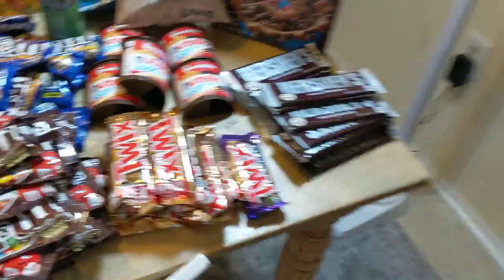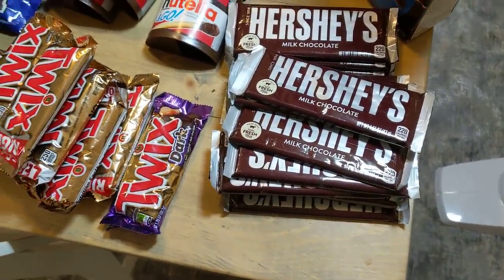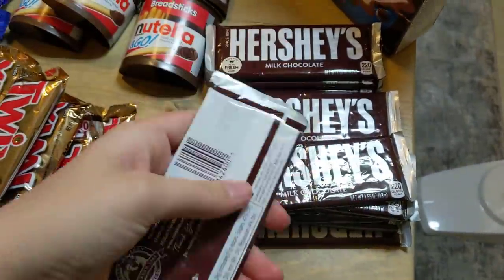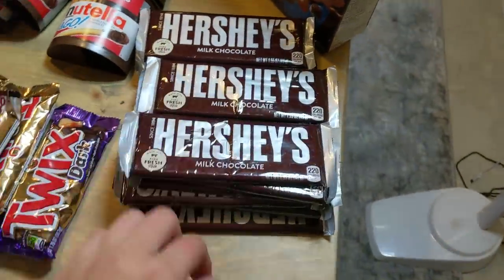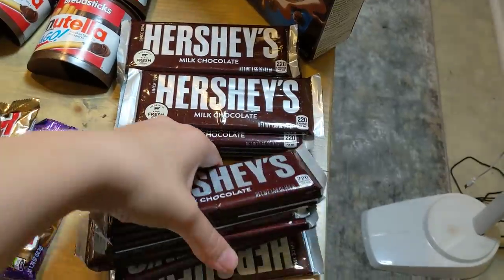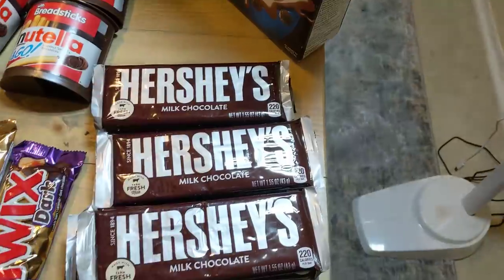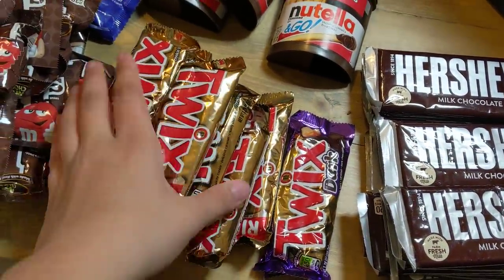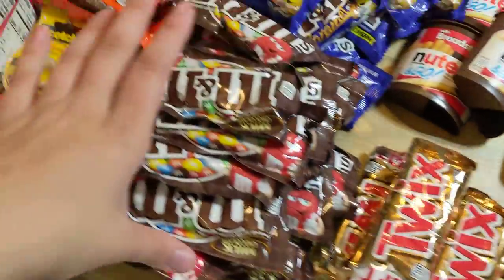Let's get right into it. I have a ton of candy once again — after Halloween they throw out all the candy. Most of these are dated November 2019, which is this month. I have a whole mountain of Hershey's here, probably about 15 Hershey's bars. I have one Twix Dark and it looks like eight or nine regular packs of Twix.